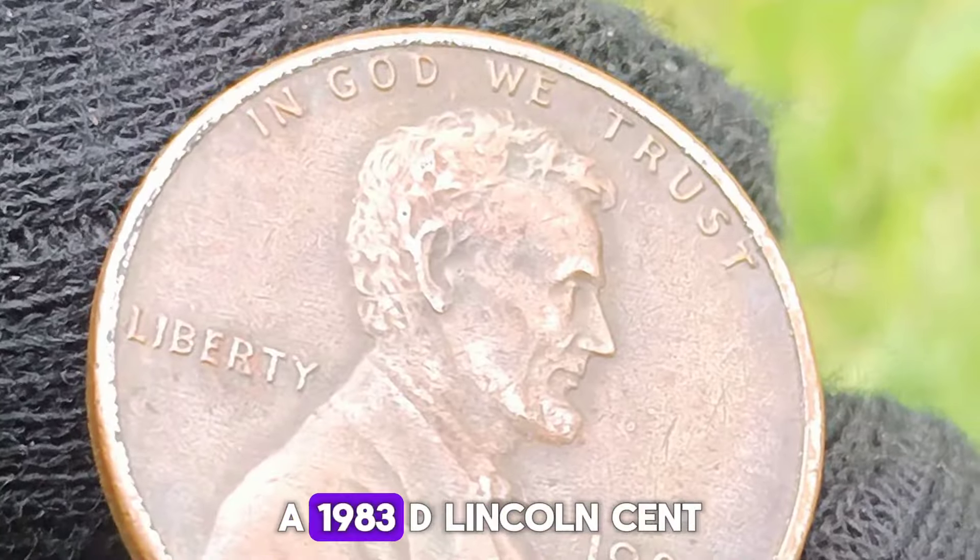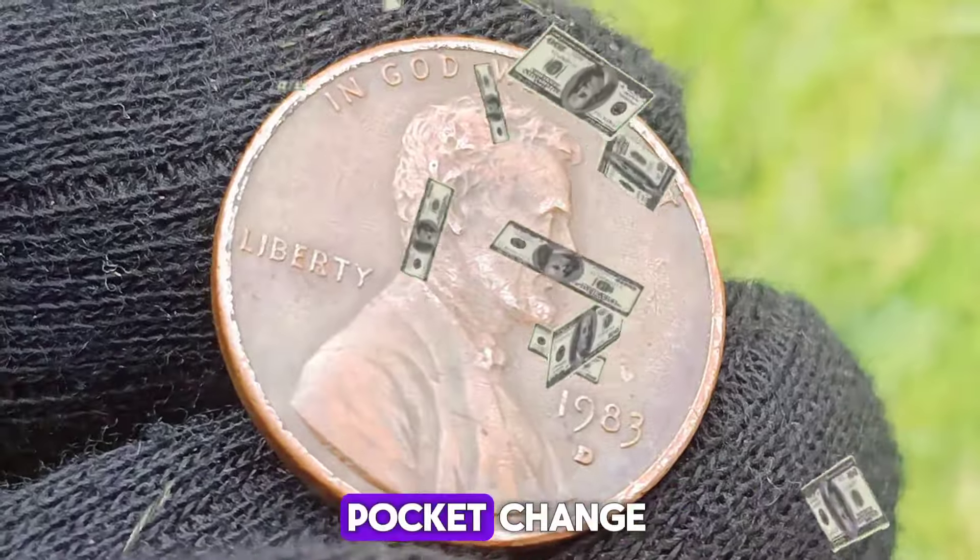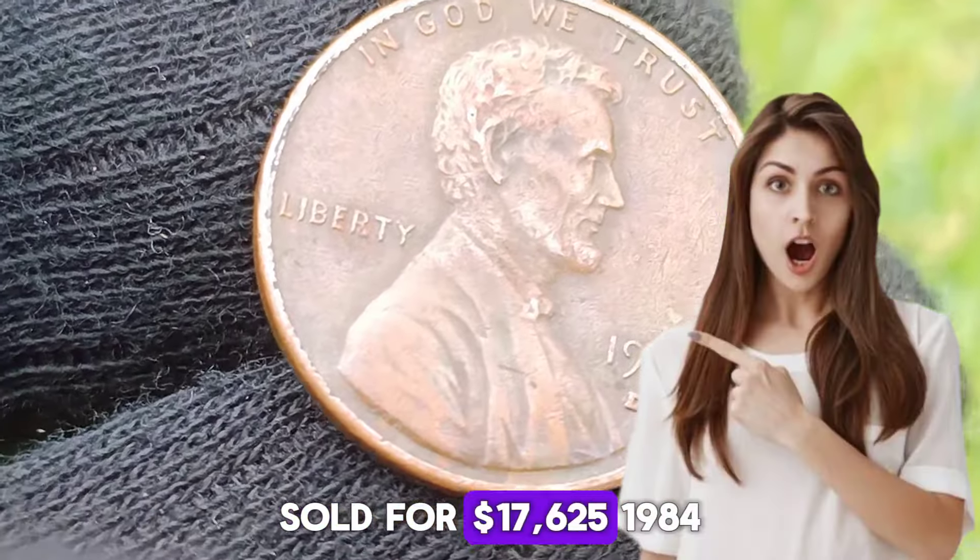A 1983 D Lincoln cent, found after reading the book Strike It Rich with Pocket Change, sold for $17,625.